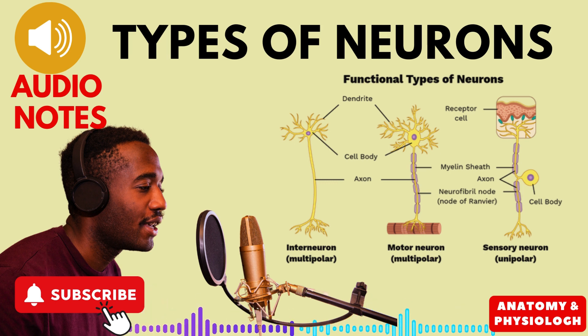We've explored the different shapes and functions of neurons, these amazing messengers of the nervous system. Remember, they're the reason you can feel the warmth of the sun, hear your favorite song, and even think about all these cool things. Next time you flex your muscles or have a delicious meal, take a moment to appreciate the tiny neurons working tirelessly behind the scenes.